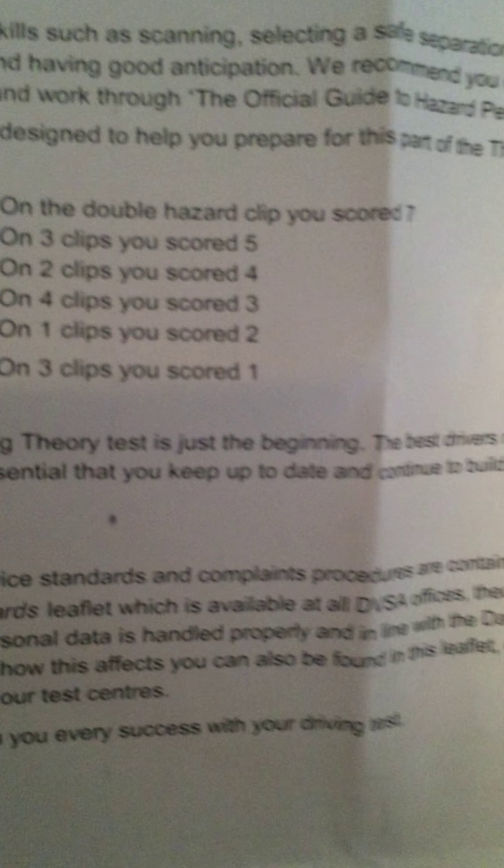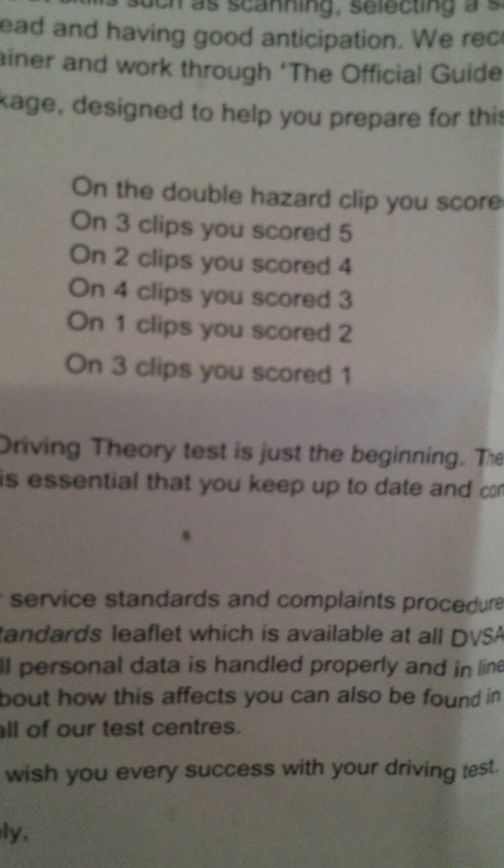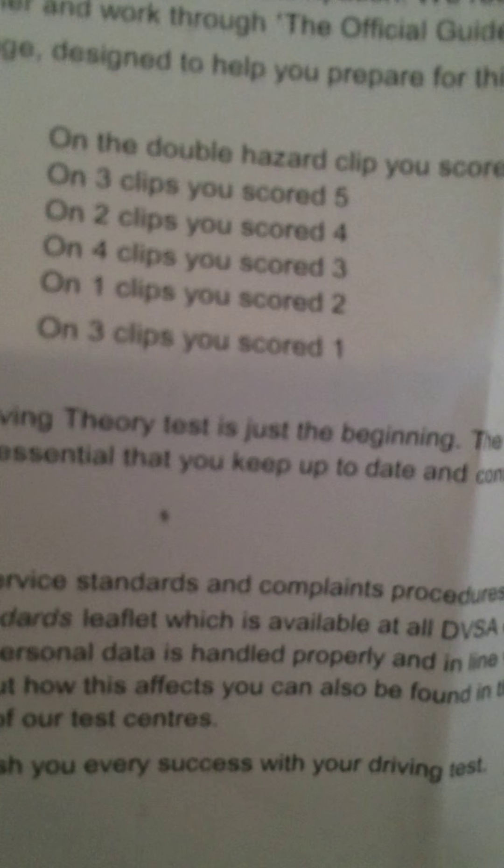On the double hazard clip I got seven out of ten. On three clips I got five. On two clips I got four. On four clips I got three. On one clip I got two. On three clips I got one.